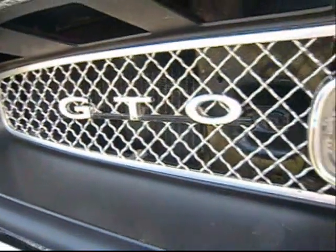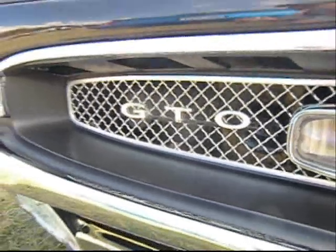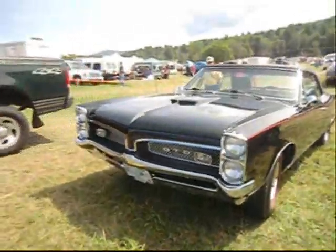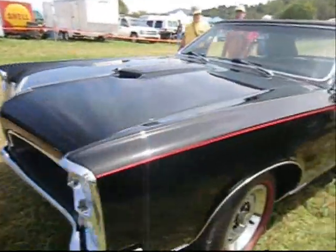You know what GTO stands for? Nobody knows. Gran Turismo Omologato. The '66 and the '67 are similar, but the '67's got the looks.